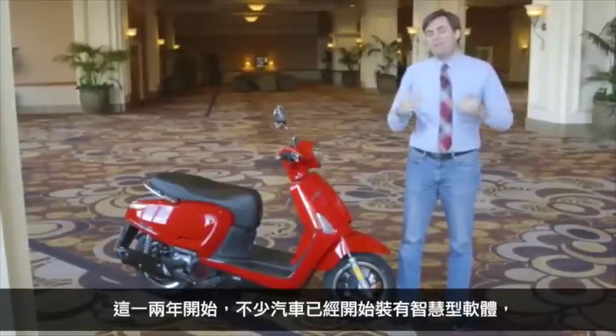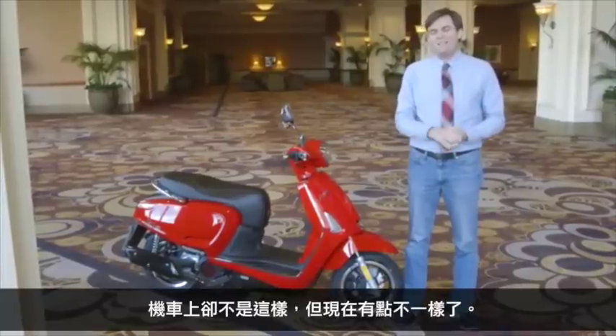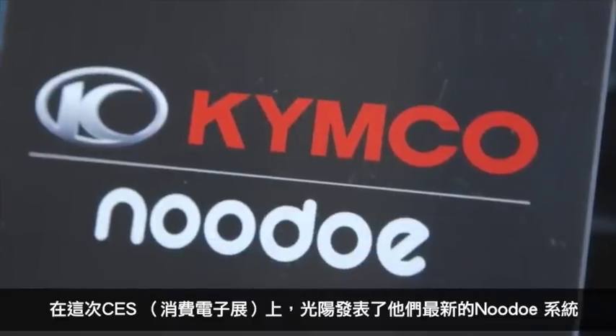While smart features have been infiltrating vehicles for the past couple of years, scooters and motorcycles have not had that — until now. At CES, Kimco unveiled its Nudo system.